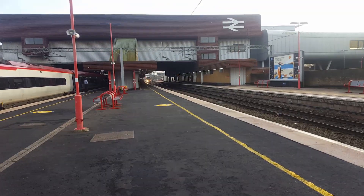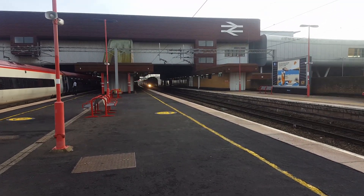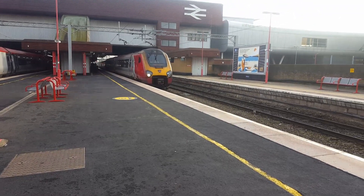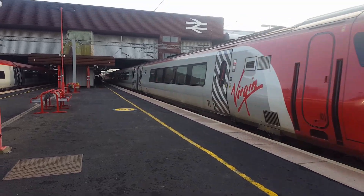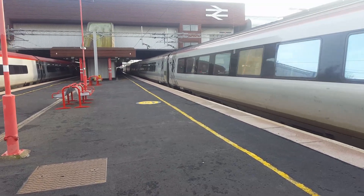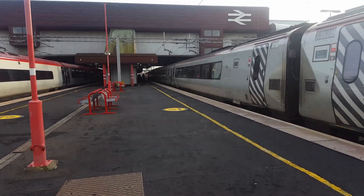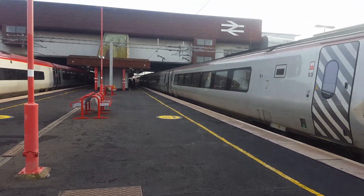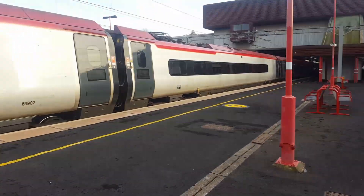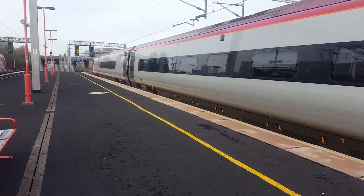Arriving in now is going to be a double-headed Voyager with the 1344 Virgin Trains Super Voyager service to Glasgow Central. So we have 221 107 — for Saint Martin Froborough, try and say that with a lisp! And also we have the 1334 Virgin Trains service to Manchester Piccadilly from London Euston.